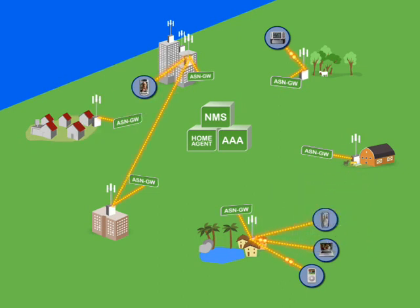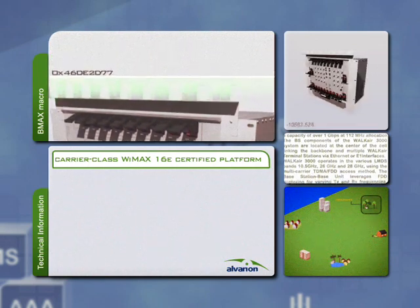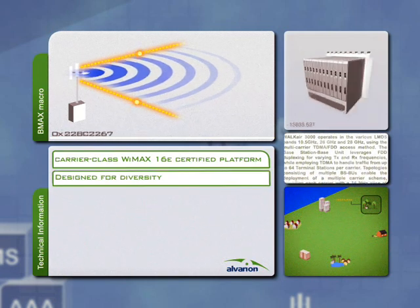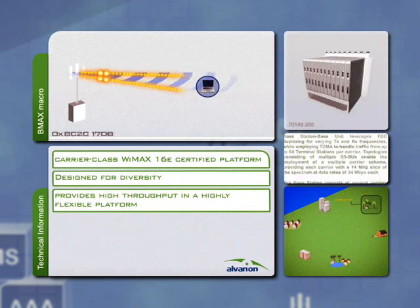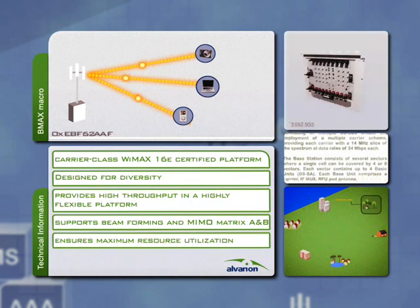Alvarian's BreezeMax portfolio includes solutions for establishing wireless network connections and managing bandwidth. The BreezeMax macro base station is a carrier-class WiMAX 16E certified platform for fixed, nomadic and mobile wireless access. Designed for diversity, the macro base station provides high throughput in a highly flexible platform that supports beamforming and MIMO matrix A and B, and ensures maximum resource utilization.